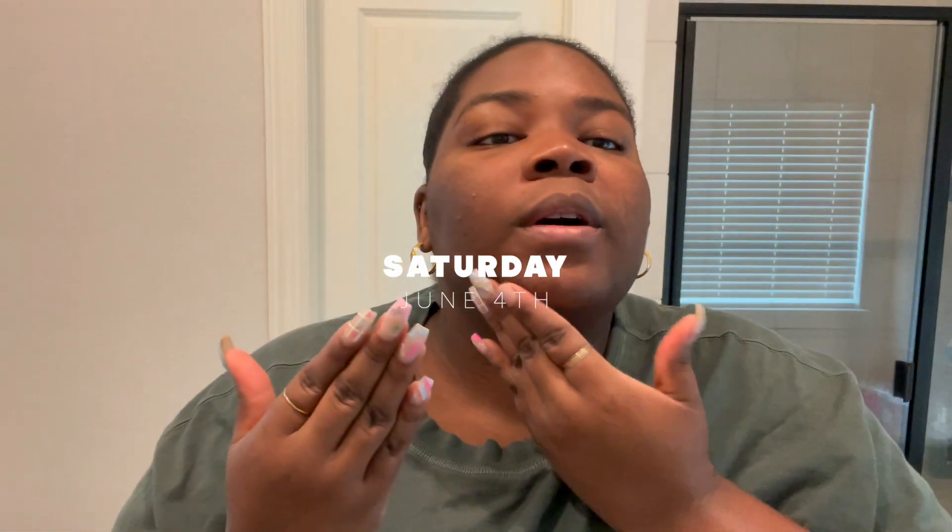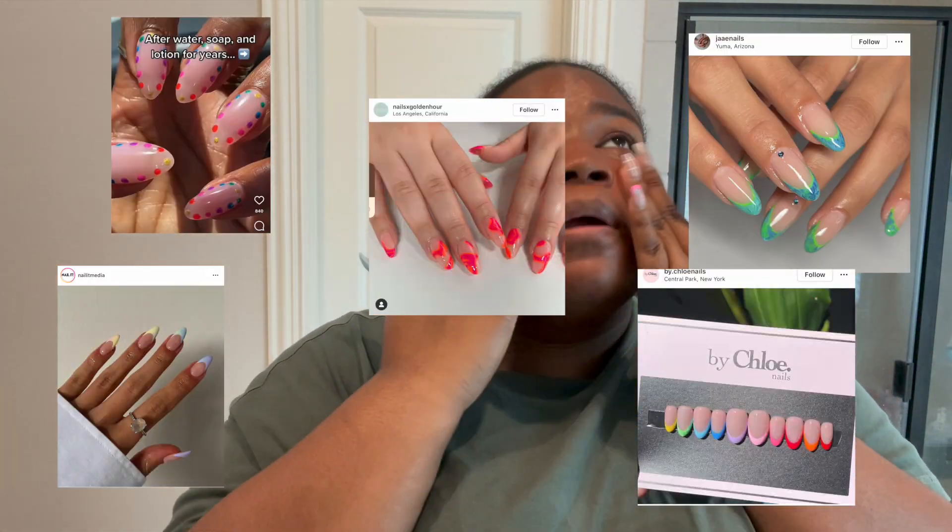Happy Saturday! I just showered and I'm getting ready for the day. Today's plan is to film some content — one video I can do right after this, but the other I'll have to wait on until after my nail appointment. My nails are super worn out; I had to clip one off because it was starting to hurt. I have a few nail designs to choose from — I'll put them on screen.